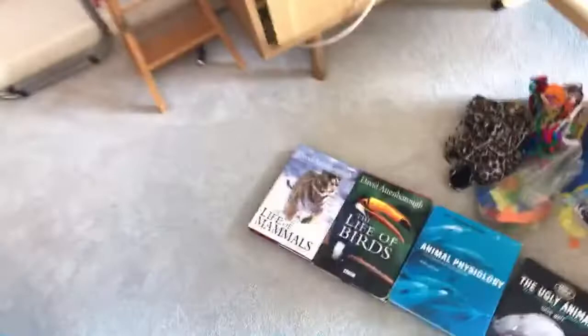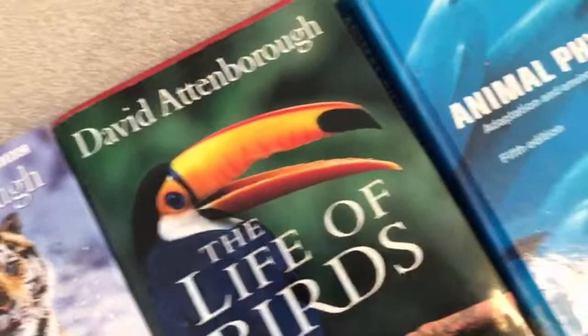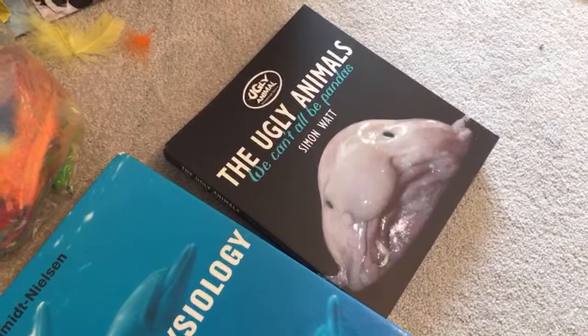Nature. Majestic. Beautiful. Red in tooth and claw and sometimes, fair enough, a bit minging. Most things are coloured the way they are for a purpose. One of the most common ones that we probably understand is camouflage.